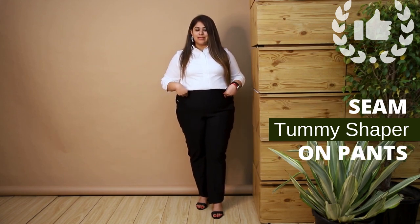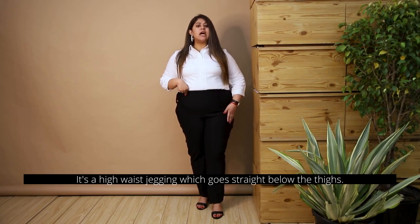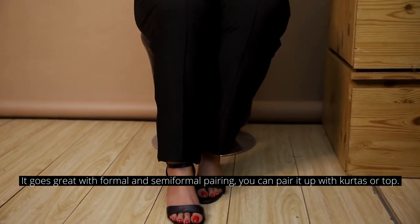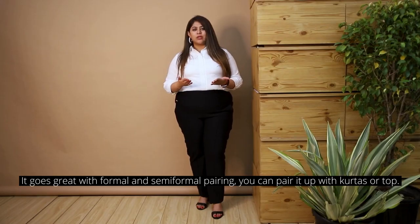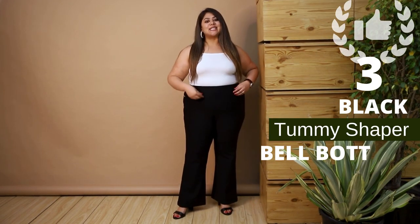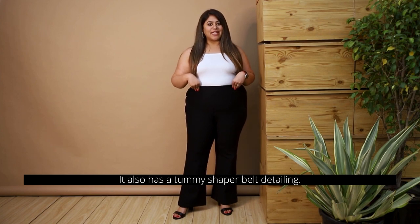Second is the crease seam pull-on pants. This again has a tummy shaper belt on the top. It's a high waist style that goes straight below the thighs. It goes great with your formal and semi-formal pairing and you can pair it up with kurtas or tops.